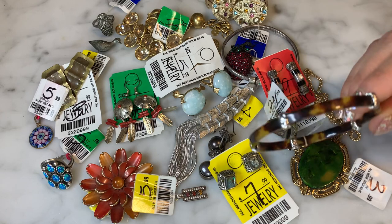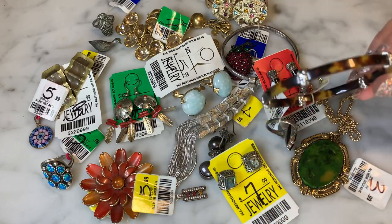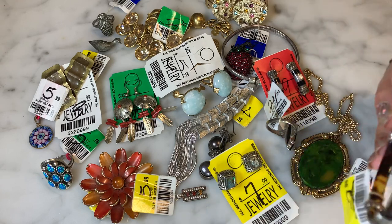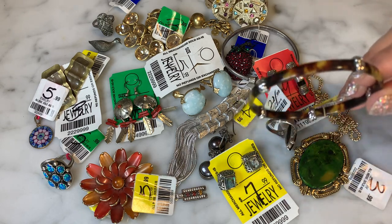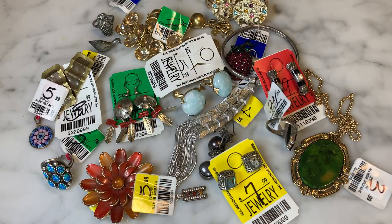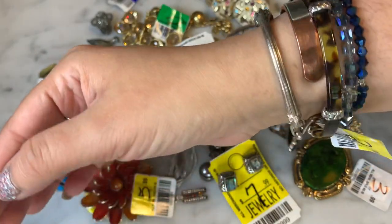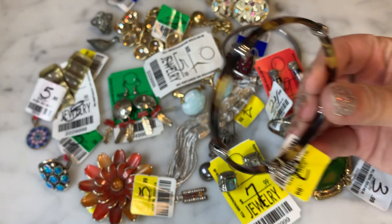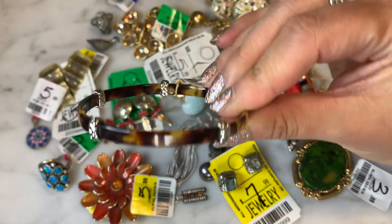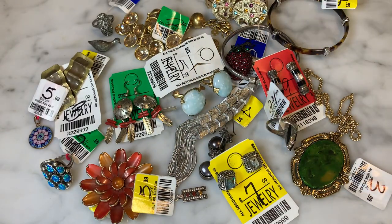Last piece — this bangle was marked $2.99 and I think also half price, so about $1.50. I'm not 100% sure if it's Brighton or legitimate tortoiseshell — I need to do further investigation. But regardless, I thought it was very chic. It has silver accent stations throughout the bangle. Could be nothing, could be something, but it was a no-brainer at that price.